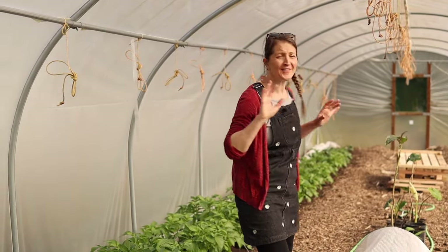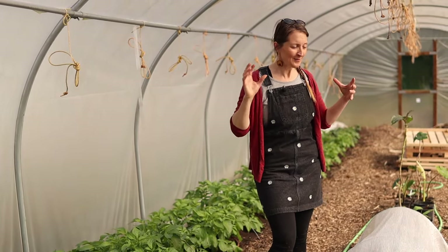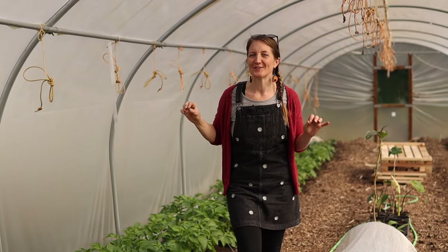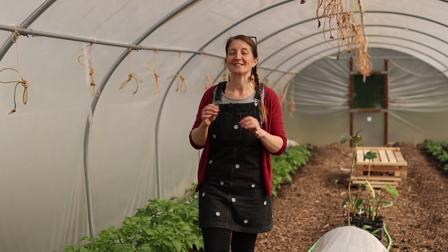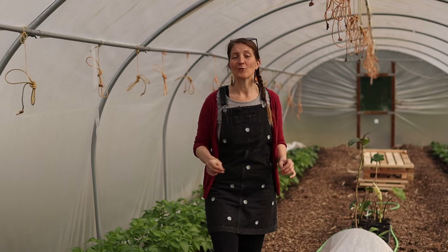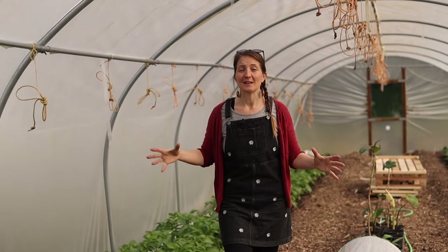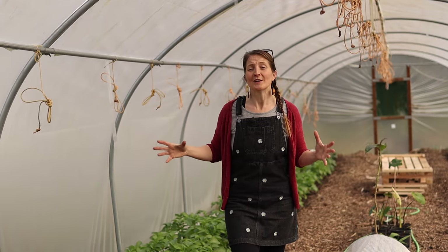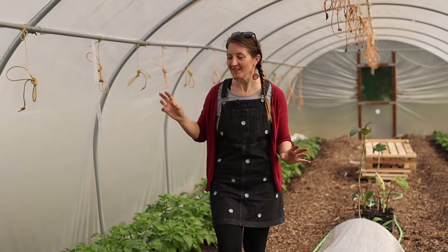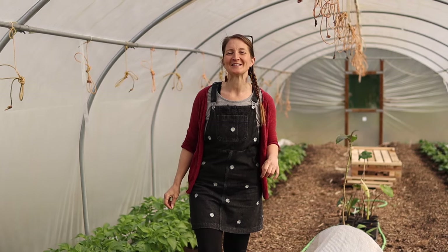This polytunnel will also be turned over to all the summer crops — we do more tomatoes in here, and we also grow lots of different melons in this tunnel, which is an absolute delight. I just sowed the seed of all of our melons yesterday, so if melons is something you have an inside space to grow, I would highly recommend them. Get sowing the seeds as soon as possible because they do need quite a long season to grow.